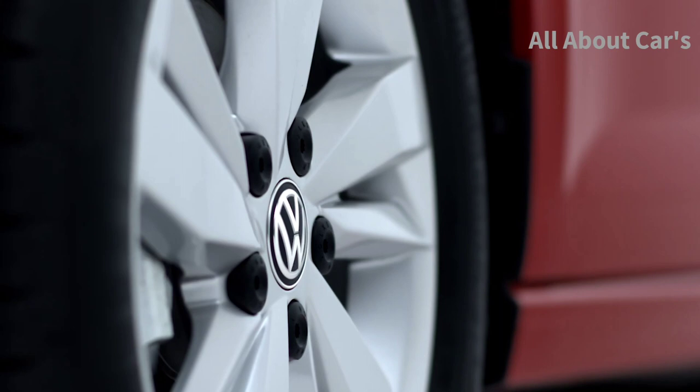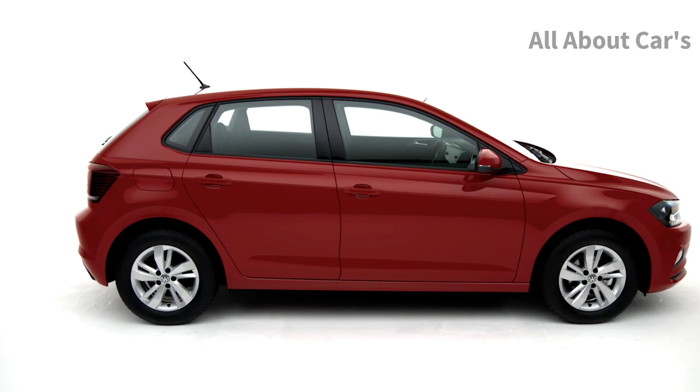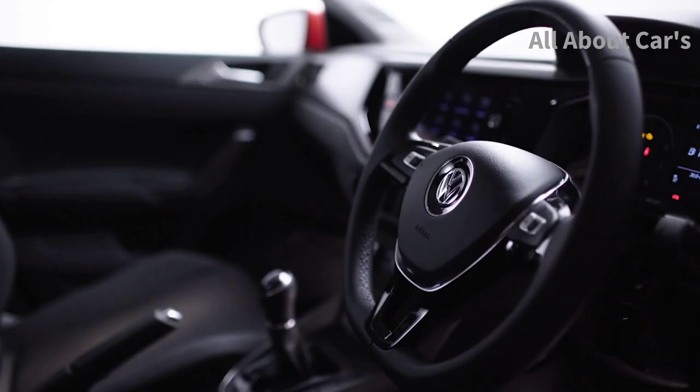Features include 15-inch Sasari alloy wheels, front assist, automatic headlight activation, hill hold control, and electrically heated and adjustable door mirrors. The prominent Tornado line extends from the side to the rear, defining the stylish square-edged appearance and creating a sculpted look, giving the Polo real presence.